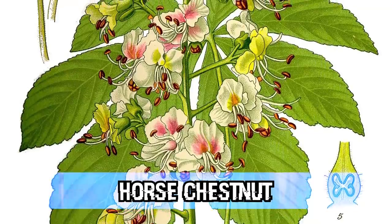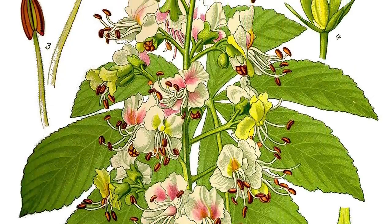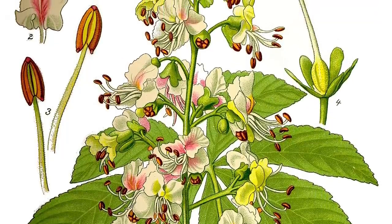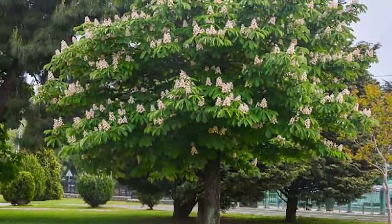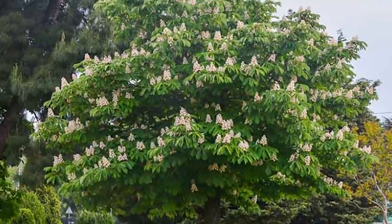Starting off this list in our number 10 spot, we have the Horse Chestnut. This tree is not native to, but is usually found in the Pacific Northwest because of its beautiful flowers and the fact that it thrives in a more temperate climate. This tree is also massive and can sometimes be seen growing up to 128 feet in height.